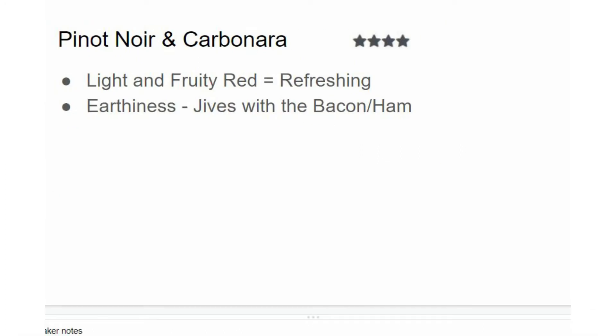My next pairing is Pinot Noir with carbonara, and I give this four out of five stars. When it comes to Italian food, people are always a little reluctant to suggest non-Italian red wines. But with pasta carbonara, we're not entirely sure where the recipe originated — it might have originated in Rome, or it might have been brought there by U.S. soldiers during World War II. What I'm trying to say is that it's perfectly fine to pair non-Italian red wines with Italian cuisine.